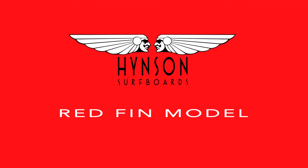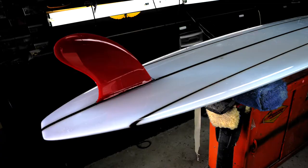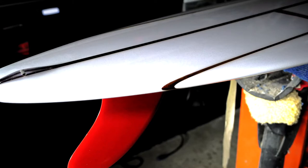Well, this board was made in the 60s. It was a signature model and we called it the Redfin. It had three stringers. We double glassed it with Boland 10 ounce glass, which was the strongest glass in those days.